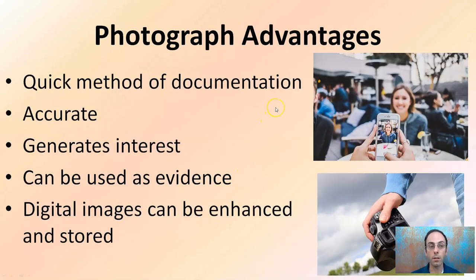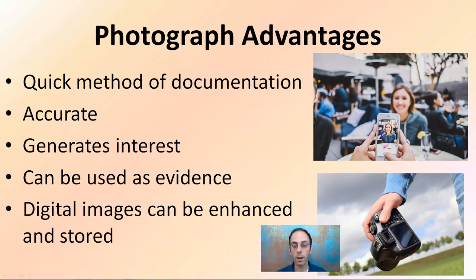The reason why we take a lot of pictures is it's a quick method of documentation. It's very accurate, generates interest, and can be used as evidence. Digital images can be enhanced and also stored. We want to be careful on how far we enhance them, but the key part is they can be stored for long periods of time. They can be backed up, which is all important especially if a crime scene gets reinvestigated later. This applies whether using larger cameras or even just phones to document what was seen.